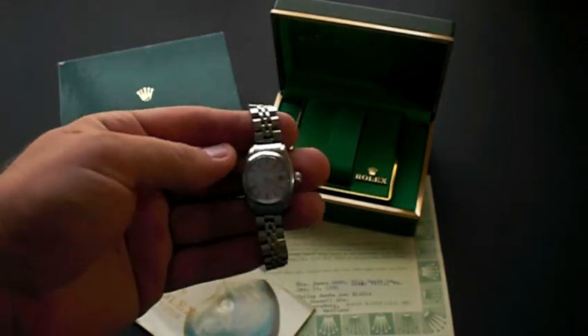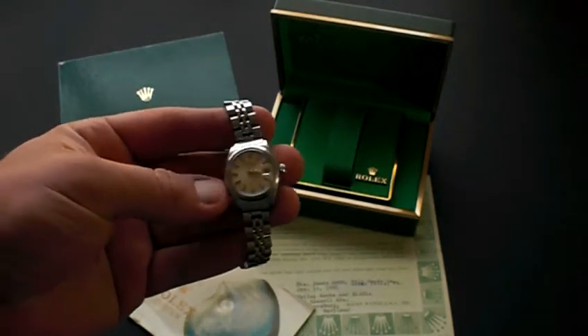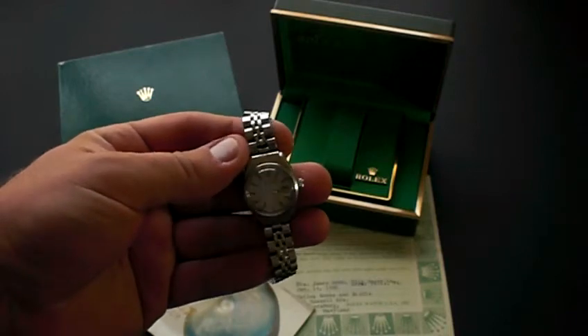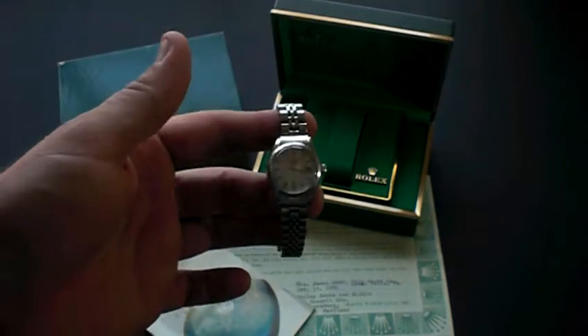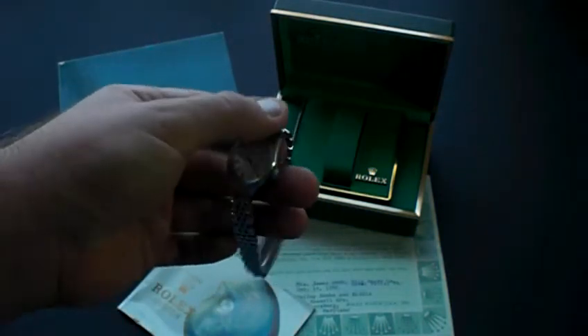How are you doing everyone? This is Mike for Lovejoy Antiques, just taking a moment to show you another authentic Rolex watch. This particular model is a ladies date, all stainless steel watch — it's a vintage model.